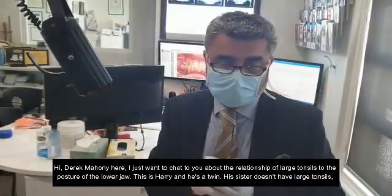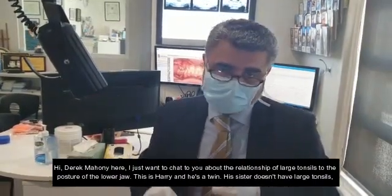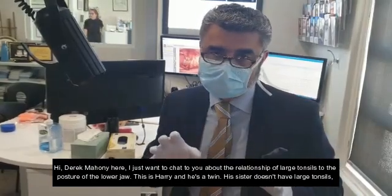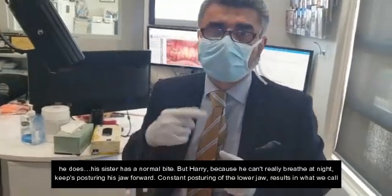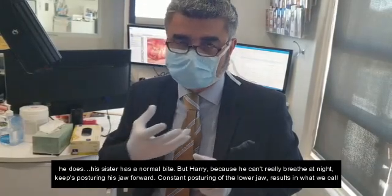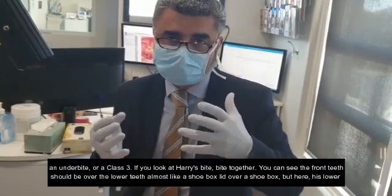Hi, Derek Mahoney here. I just want to chat to you about the relationship of large tonsils to posture of the lower jaw. This is Harry and he's a twin. His sister doesn't have large tonsils — he does. His sister has a normal bite, but Harry, because he can't really breathe at night, keeps posturing his jaw forward. Constant posturing of the lower jaw results in what we call an underbite or a class three.